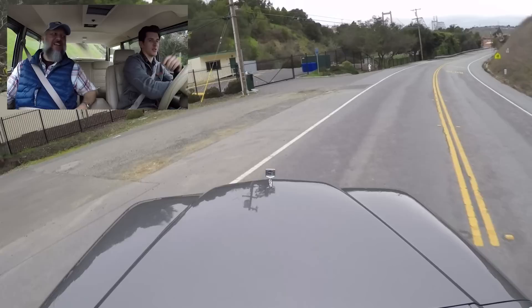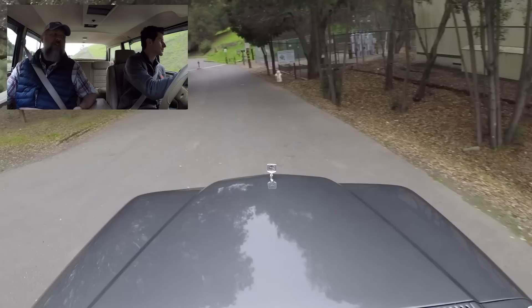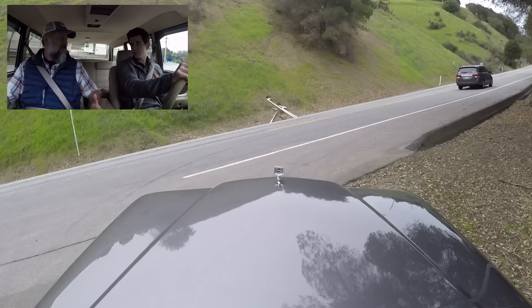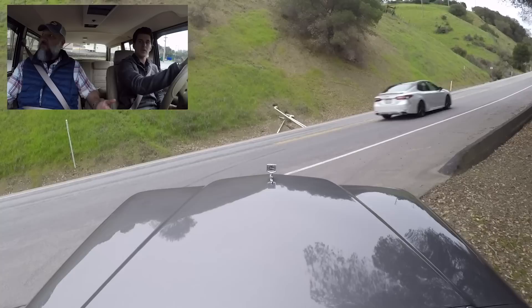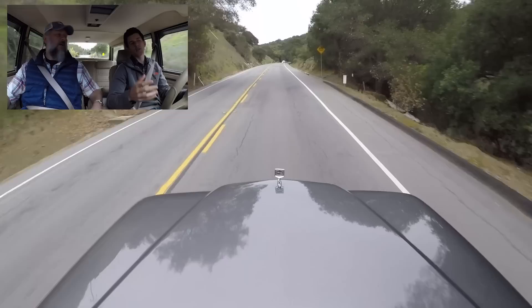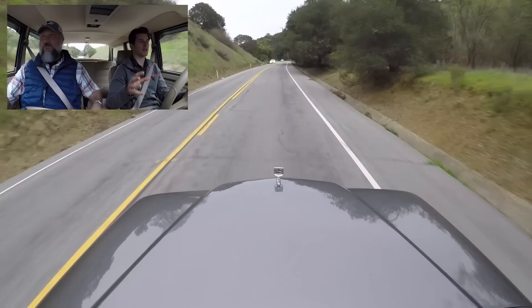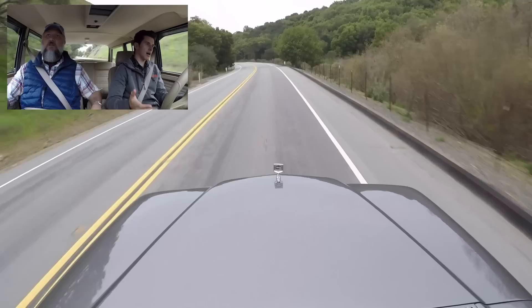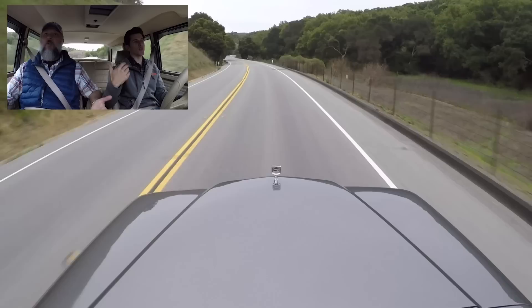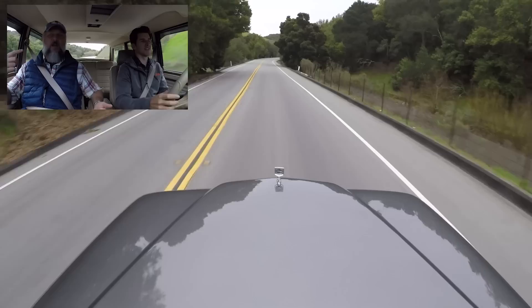We don't drive this every day — we've got other cars. But we live in Northern California, so my wife and I will drive to Napa and Sonoma and it is literally the perfect Northern California truck. People see it, love the way it looks, it fits in perfectly up there. Beautiful cars are friends of all people — even people who don't like cars can't deny it. And everyone who liked it as a kid still likes it now.